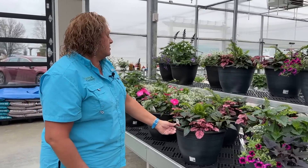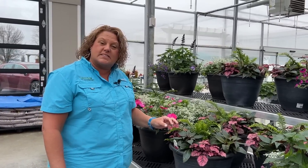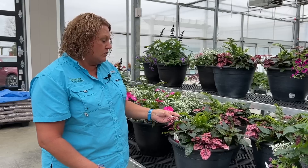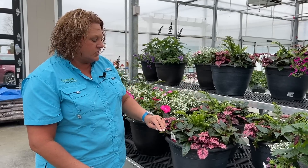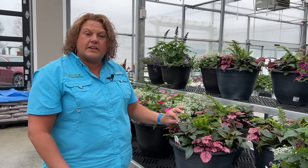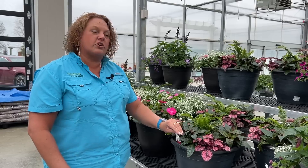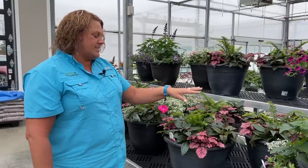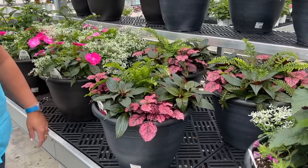Shade Appeal has got the Hypoestes — the polka dot plant, specifically the polka dot rose — with a Kimberly Fern in the center, and then the Infinity Impatiens in Cherry Red. It's going to have beautiful pinkish-red blooms that will look so nice especially with that polka dot plant.